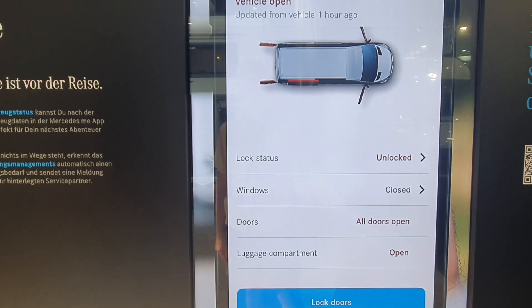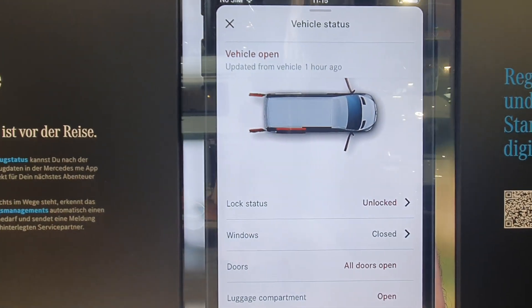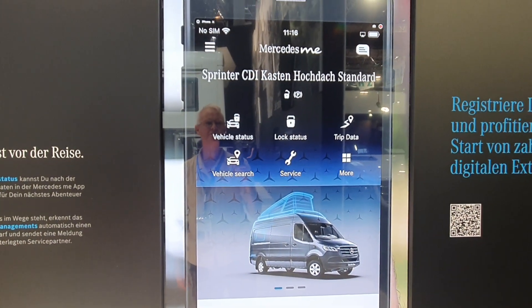Can we lock the doors? No, we can't — because there are people in the van. Never mind, that would have been a bad idea. We'll move on to the next one.